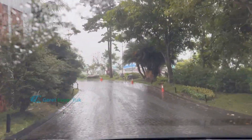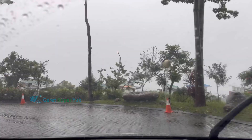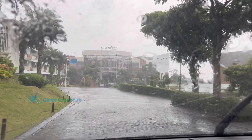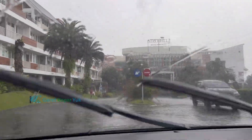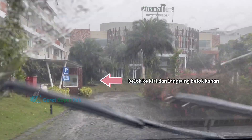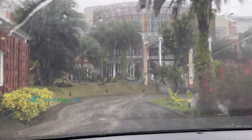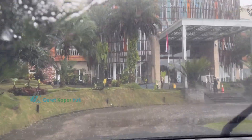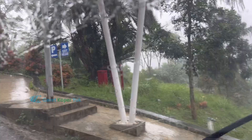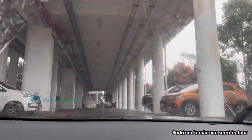Setelah itu, Sobat Koper bisa turun mengikuti jalur jalannya. Nanti kalau ketemu persimpangan, yang tengah ada tamannya. Sobat Koper bisa belok ke kiri, terus belok ke kanan — itu jalurnya untuk drop off di depan lobby. Kita sempat kebablasan, jadi kita teruskan untuk cari parkir. Belok ke kiri, itu adalah parkiran untuk mobil dan semuanya indoor, jadi tidak terkena hujan.